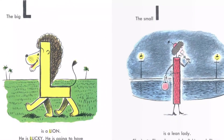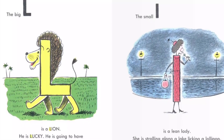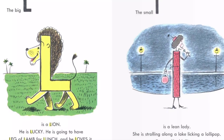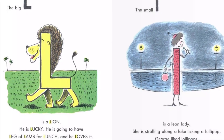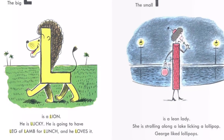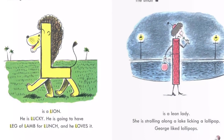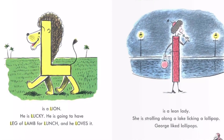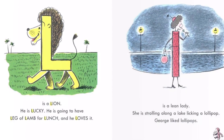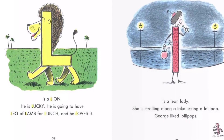The big L is a lion. He is lucky. He is going to have leg of lamb for lunch and he loves it. The small L is a lean lady. She is strolling along a lake licking a lollipop. George liked lollipops.